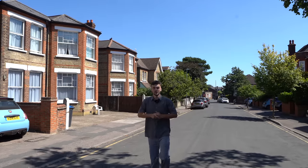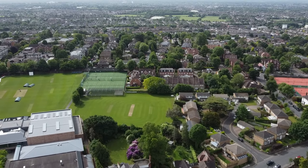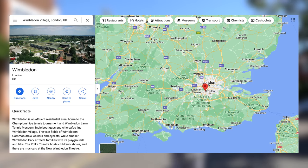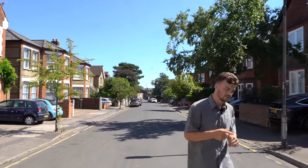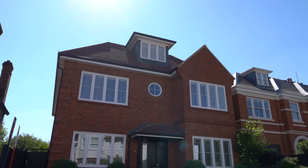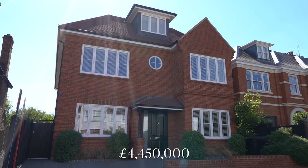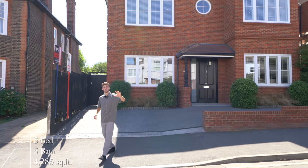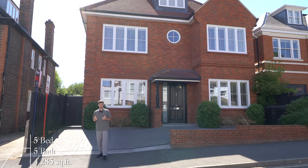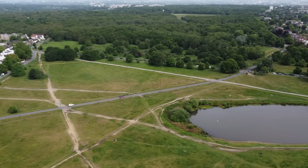Hey guys, welcome back to another episode. Today you join us in London, we're in Wimbledon Village. I'll stick a map up on the screen so you can see exactly where we are in the country. Today we're going to be showing you inside this development, developed by ML and listed with Whores and Co for 4.45 million pounds. This property has five bedrooms, five bathrooms and just over four thousand square feet of interior space.